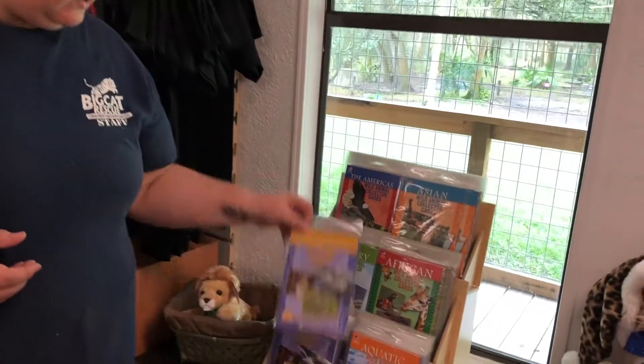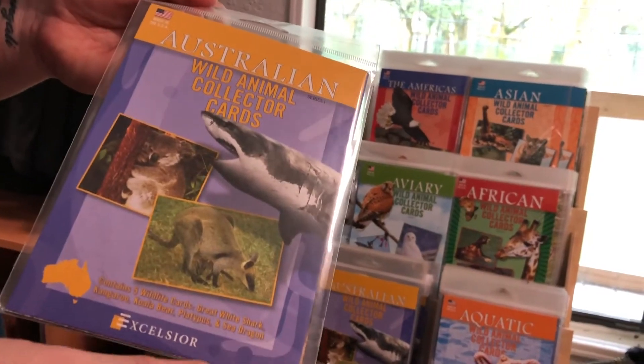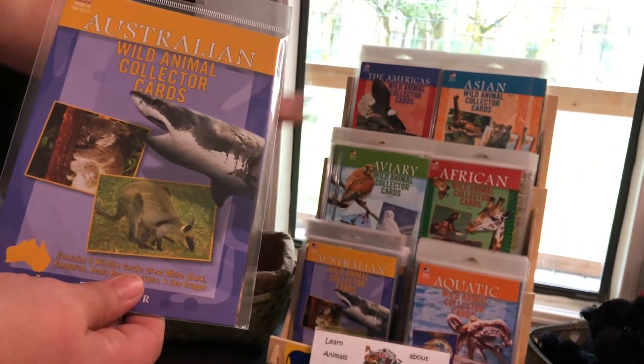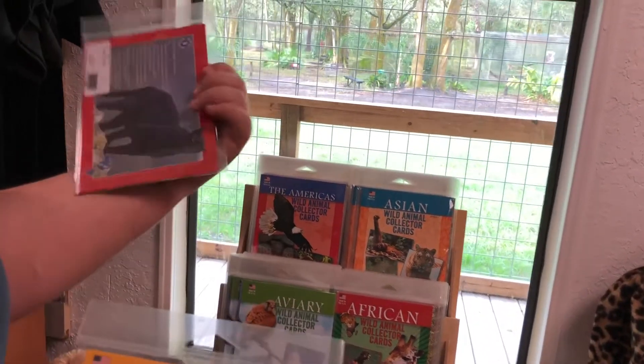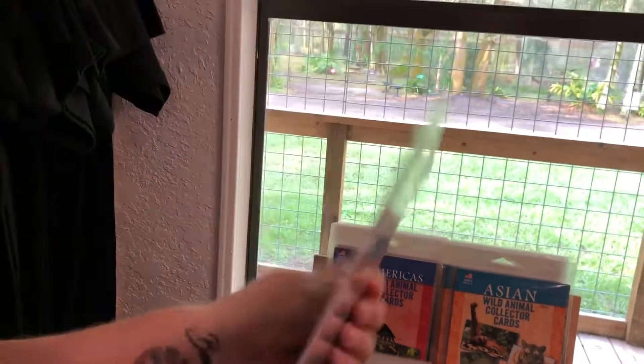Another little learning dealio that's great are these little animal packs. We've got, you know, from all over the world — aquatic, African, aviary, got our tigers and stuff with the Asian, America. I think they get the cougars and... it's actually got a black leopard on it. It's not really an American thing, but we'll take it.